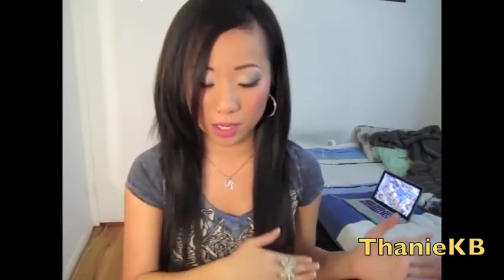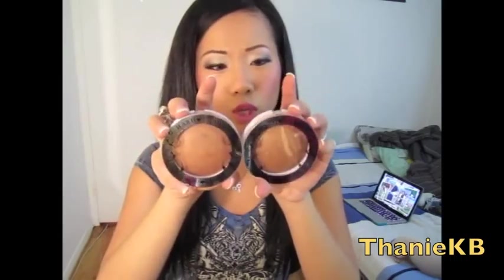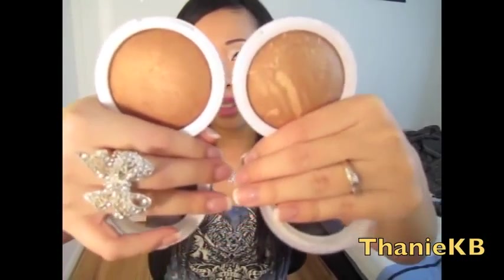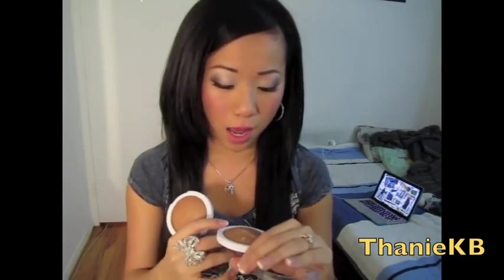I'm going to talk about Hard Candy first — their baked bronzer. I really like the packaging but it seemed a little kitschy to me. There's a lot of product — I believe it's 12.5 grams. The color is extremely nice but there's a lot of shimmer in it. This one is called Heat Wave and I feel like it's really light and really blendable, so I really like it.